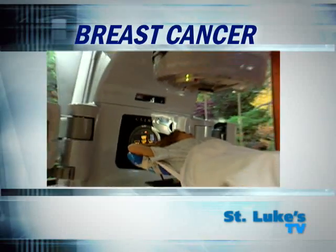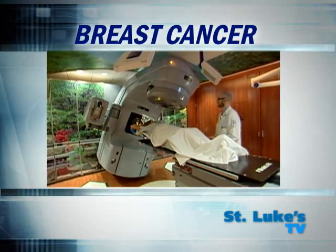Between the two surgeries, the outcomes are the same given that the patient follows all the treatment recommendations. With the partial mastectomy, the surgery is usually followed by radiation treatment.